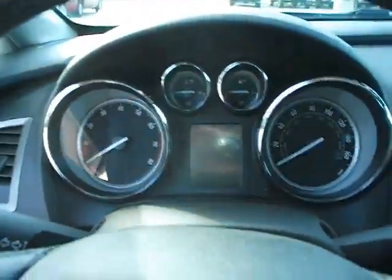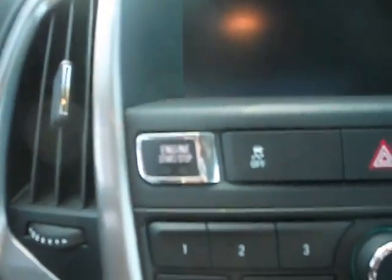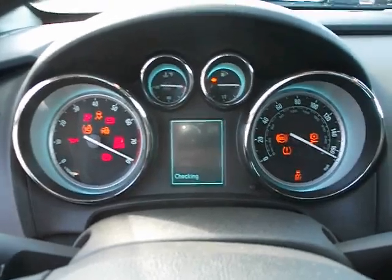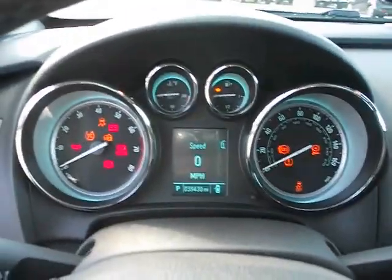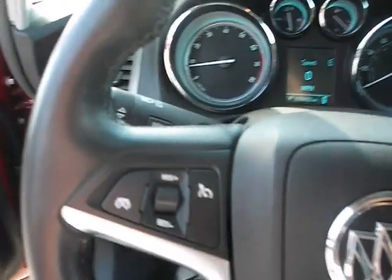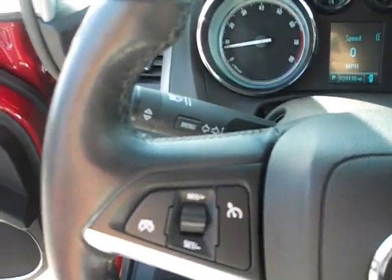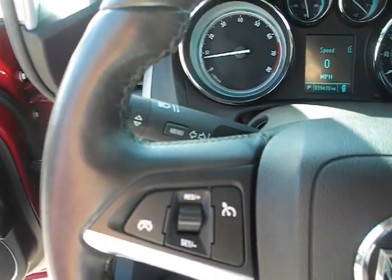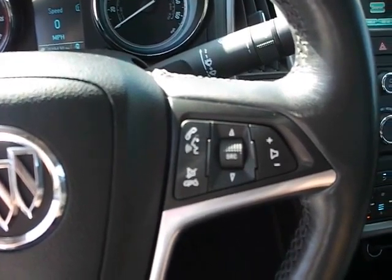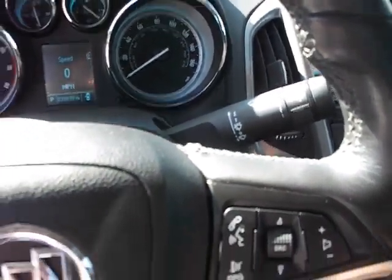Hop on in, get her started up. The push-button start is right over here — kind of an out-of-the-way place on these vehicles. Coming down to the steering wheel, on the left side you've got your cruise control, blinkers, and information screen controls right behind it. The right side has hands-free Bluetooth phone and audio controls, with the wipers behind that.